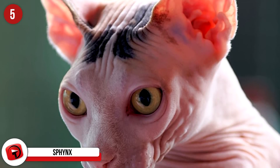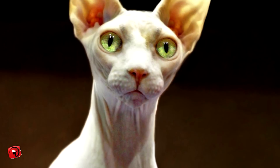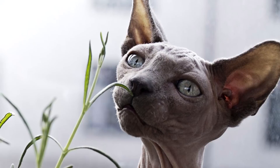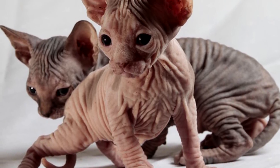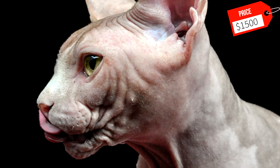Sphinx: At some point in your life, you have probably seen a photo of this hairless cat. It was initially created in 1966 and has since taken the world by storm in popularity. Its signature hairless coat is due to a natural mutation of the breed's genes. The Sphinx is an outgoing cat that loves to be played with and yearns for constant attention. A common misconception about this breed is that, since it has no hair, it is an excellent choice for people with cat allergies. However, most cat allergies come from dead skin cells that all cats have, including the Sphinx. Most Sphinxes cost around $1,500.